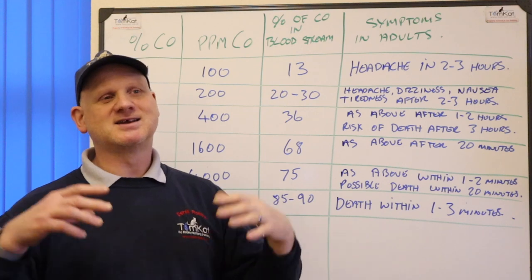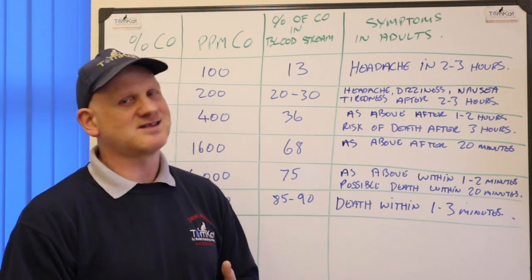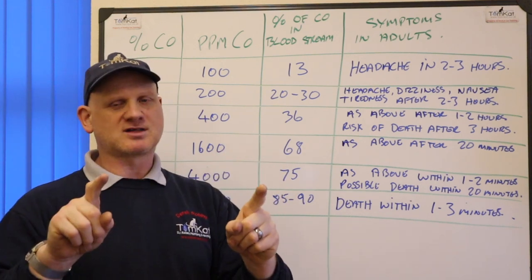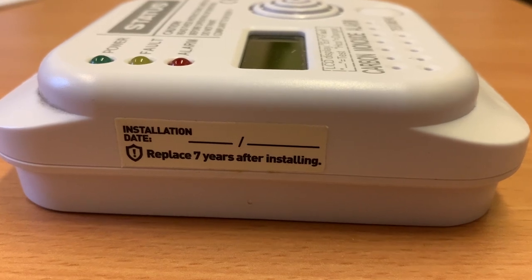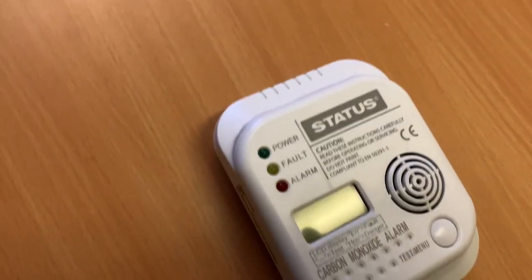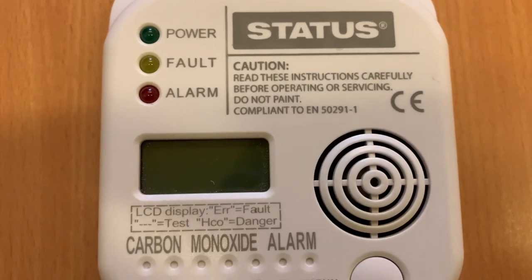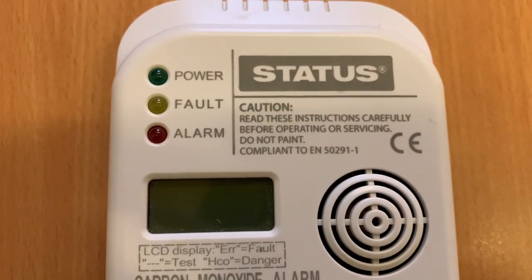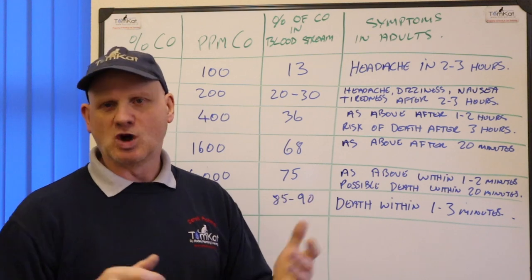Carbon monoxide is called the silent killer because we can't see it, smell it, or taste it. This is why it's so important to have carbon monoxide alarms, installed and maintained correctly with batteries changed regularly. Some CO alarms need to be replaced every five years — read and keep the manufacturer's instructions. Remember it's not mandatory in England and Wales yet, but it is in Scotland, so check your local building regulations.